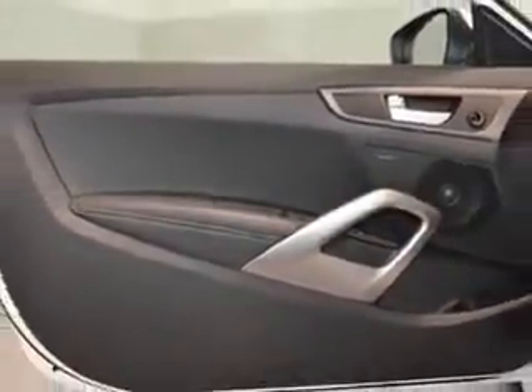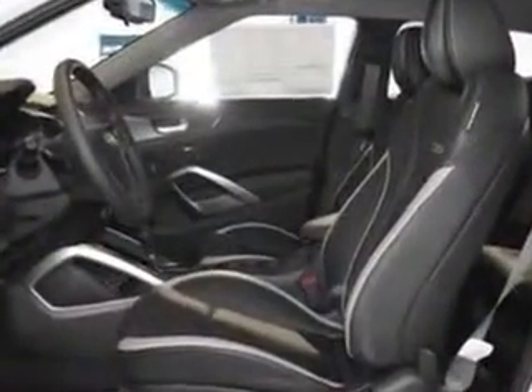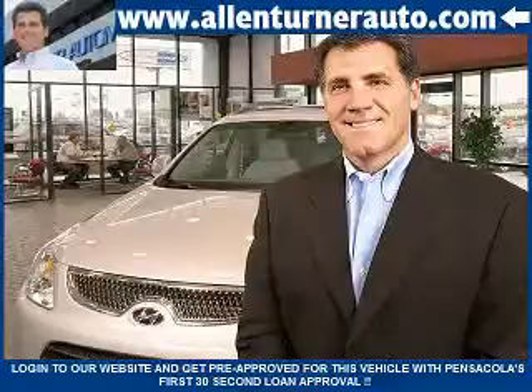Enjoy the drive and have peace of mind in this 2013 Hyundai Veloster Turbo. See us at Alan Turner Hyundai today. Please come visit our dealership soon and see how our friendly salespeople and service staff can move the bar in the automotive industry.